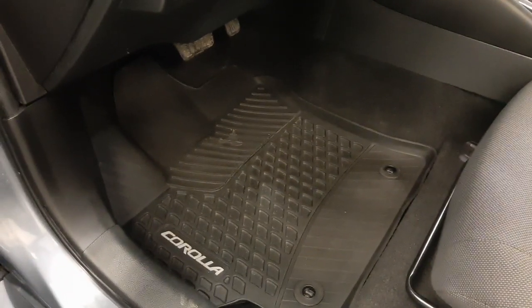Power windows, power locks, power mirrors, manual driver's seat, Toyota all-weather mats.